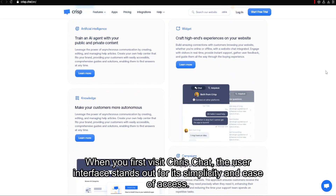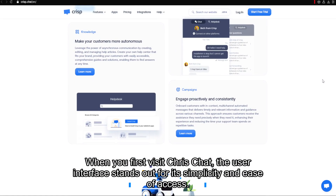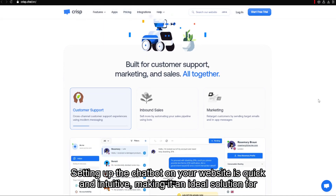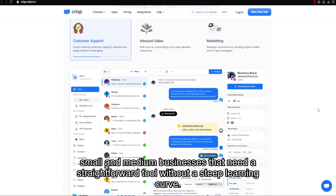When you first visit Crisp Chat, the user interface stands out for its simplicity and ease of access. Setting up the chatbot on your website is quick and intuitive, making it an ideal solution for small and medium businesses that need a straightforward tool without a steep learning curve.